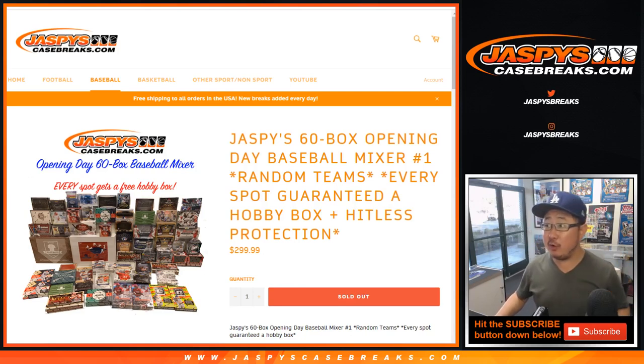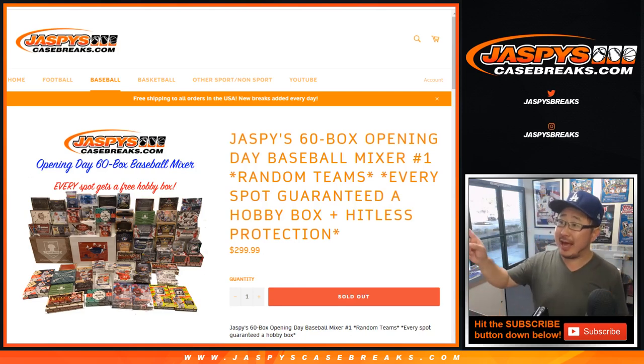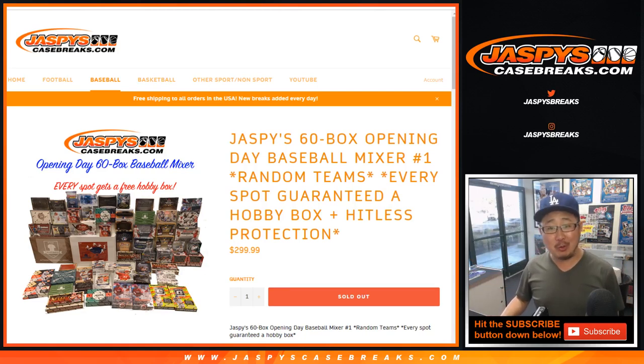Hi everyone, this is the randomizer video for some of the various randomizers we had in our 60 bucks opening day baseball mixer. What a mixer it was — it was really great. Please join us for baseball all season long. We will chat baseball, talk fantasy baseball, betting on baseball, even baseball breaks, and all sorts of fun stuff on jazbeescasebreaks.com, plus all the great new releases that come out every year. So join us for all of that.